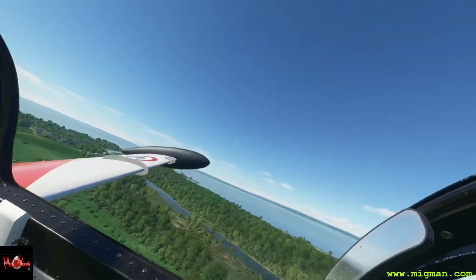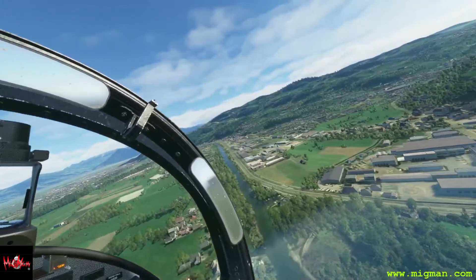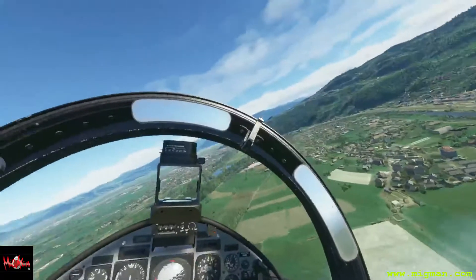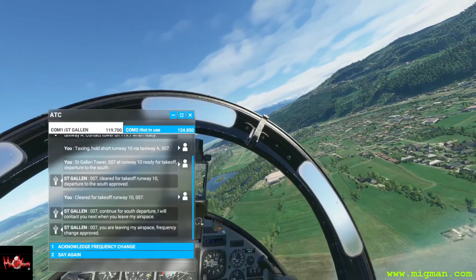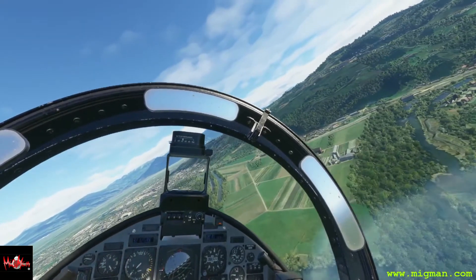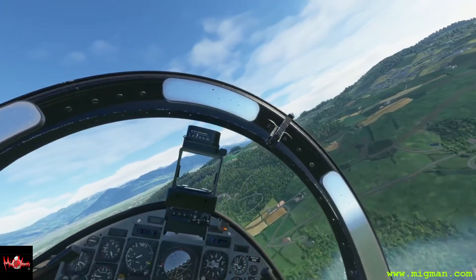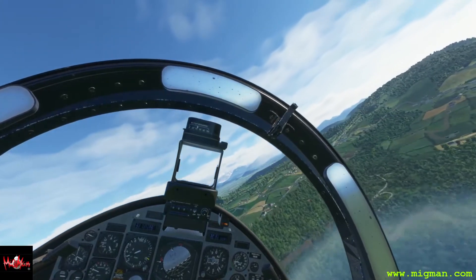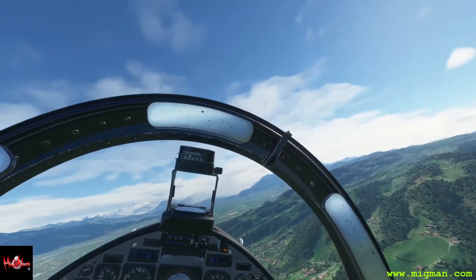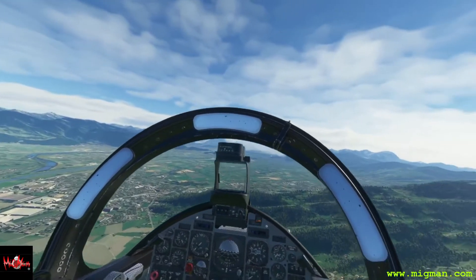Beautiful weather. There's Lake Constance to the north, we're going to head south — looks gorgeous. Expect to see a few mountains and hills around here. We're going to go slow because it's not too far. We're on track now, let's level out and have a bit of a look around. We're still in Switzerland at the moment.